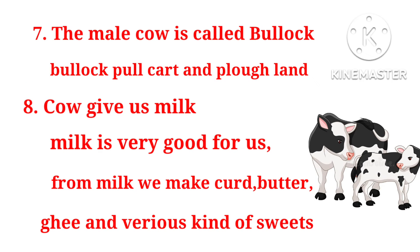7. The male cow is called Bullock. Bullock is used to pull carts and plough land. 8. Cow gives us milk. 9. Milk is very good for us. From milk, we make curd, butter, ghee and various kinds of sweets.